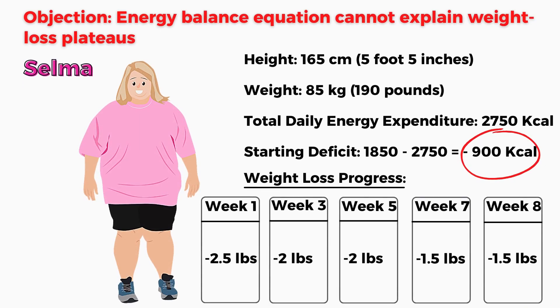Final example. Selma is 165 cm tall, weighs 86 kg, and has a total daily energy expenditure of 2,750 calories. She decided to slash her calories to 1,850, creating a daily 900 calorie deficit. After the first week of dieting, she lost 2.5 pounds.